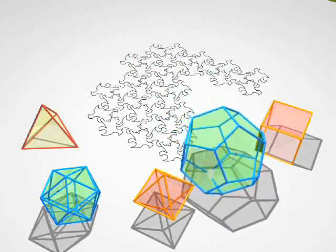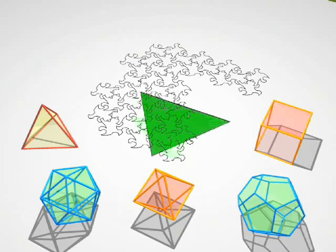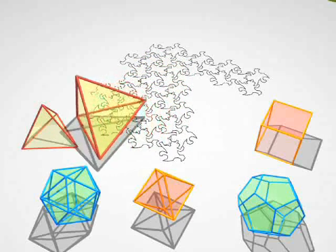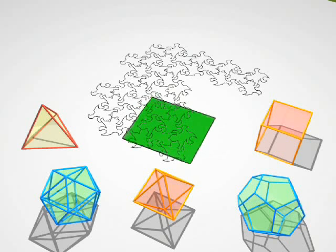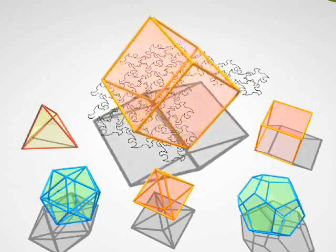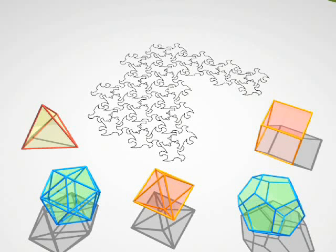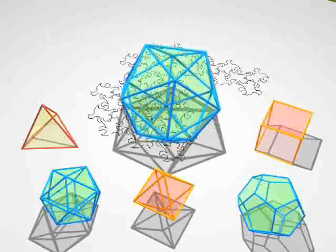Now we're going to show you some cross-sections and only cross-sections, and you have to guess the polyhedron hiding behind them. That was a tetrahedron. That was a cube. It's getting hard, isn't it? You see now that these creatures stuck in two dimensions have to develop good geometric intuition if they want to understand something of the third dimension that we take for granted.